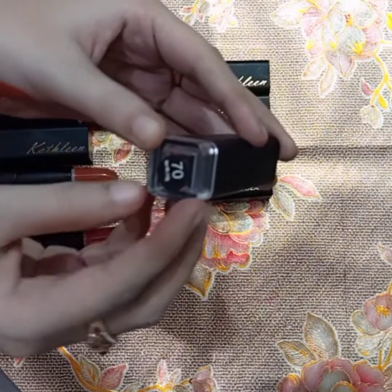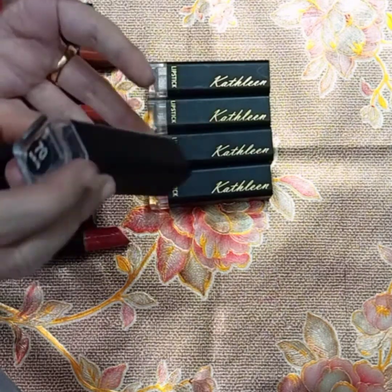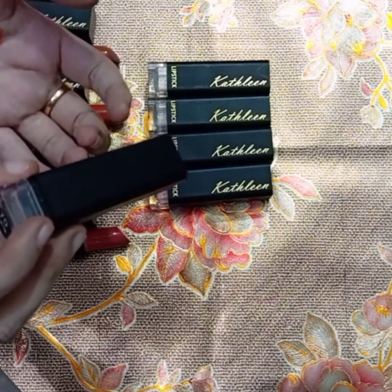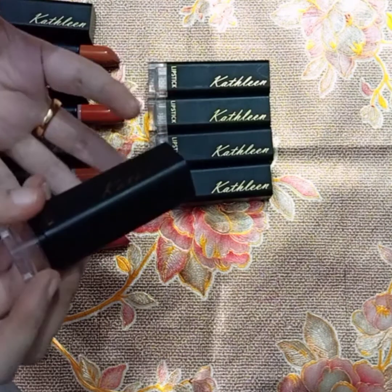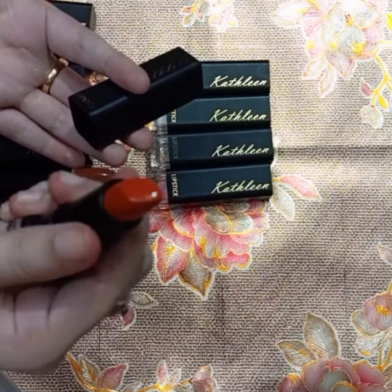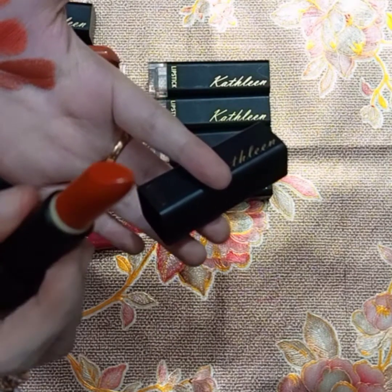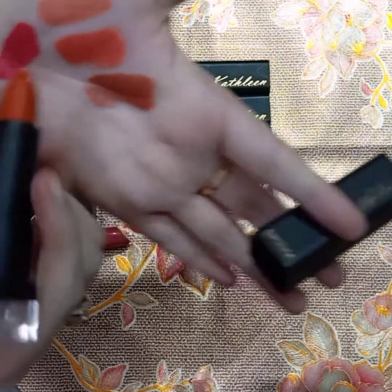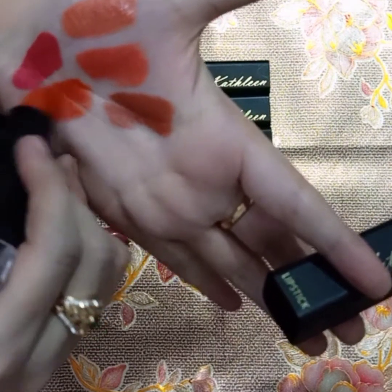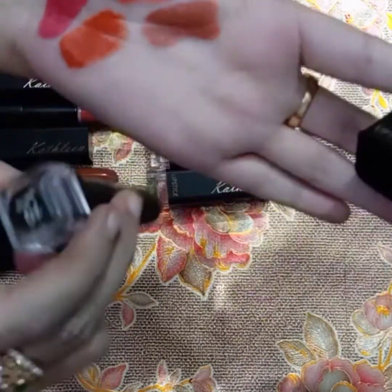This is shade number 70. Actually, I have a little story — I originally ordered number 70 and 72 for my sister, but the texture and formula were so amazing that I ended up buying a lot more lipsticks. Shade 70 is a very pretty shade — it's a little dark, brownish. I swatched it and it is an orange-brown mix. Very beautiful. This is shade number 70.